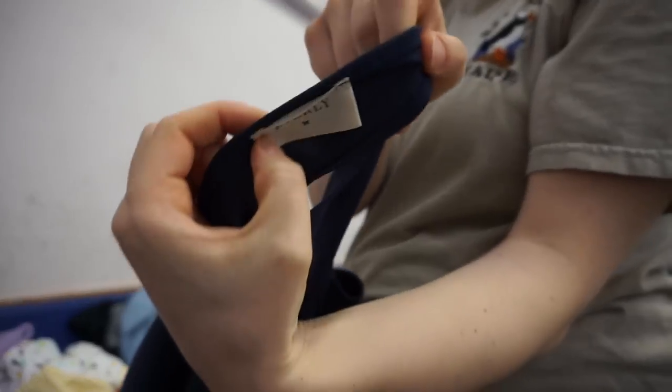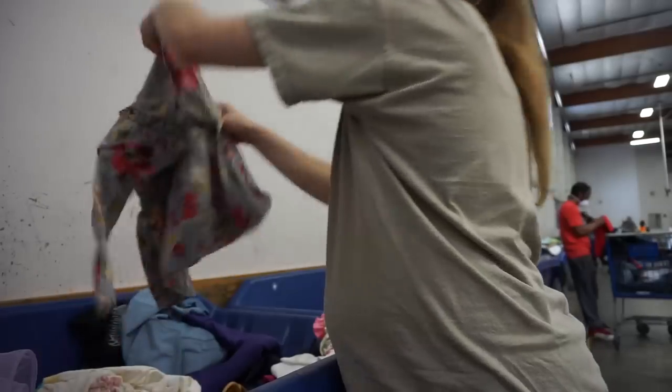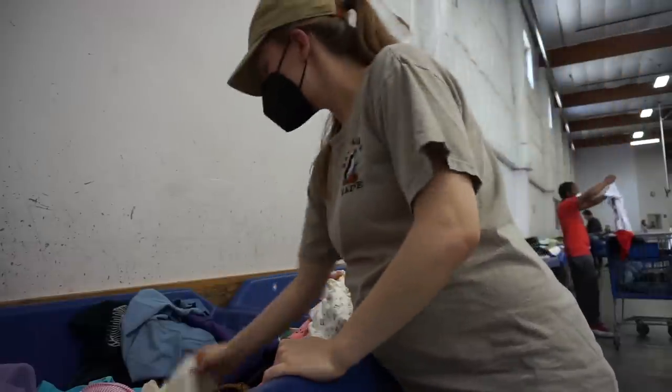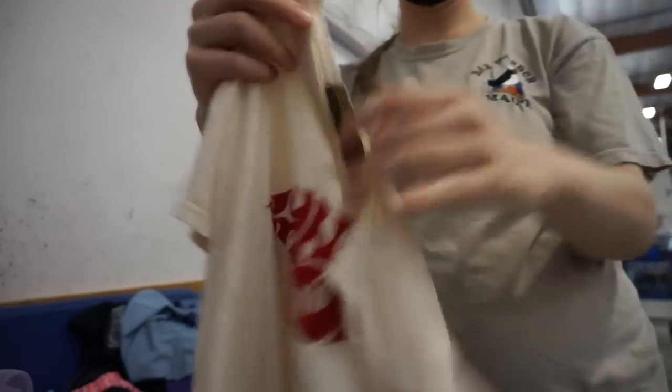There are so many baby clothes at the bins — it really just blows my mind. I think a lot of new parents want new clothes for their baby, which is understandable, but they outgrow them so quickly and then they get disposed of, which is really too sad. Luckily I've been able to get a really good supply of baby clothes at the bins for our daughter who is due so soon.